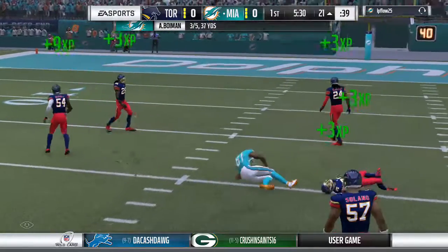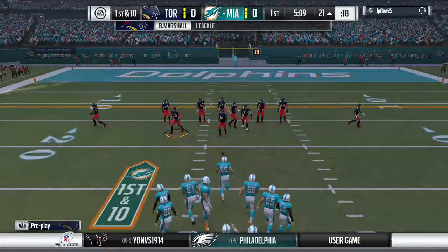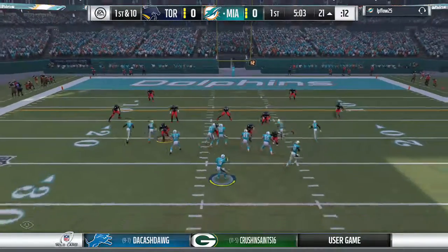And he finds Safarian Jenkins — a gain of 19, picking up the first down. Fresh set of downs here. And after that completion, you can understand why so many teams in the league are emphasizing speed on defense in every position.